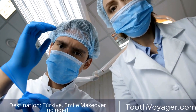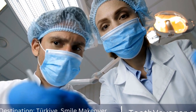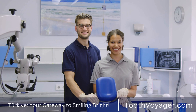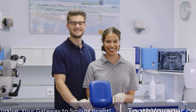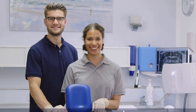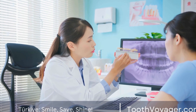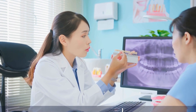The recovery process after a root canal can vary from patient to patient, but with proper care and attention, most individuals can expect to feel back to normal within a few days to a week. By following your dentist's postoperative instructions, maintaining good oral hygiene, and attending follow-up appointments, you can ensure a smooth and successful recovery after your root canal procedure. Remember, if you have any concerns or questions during the recovery process, do not hesitate to contact your dentist for guidance and support.